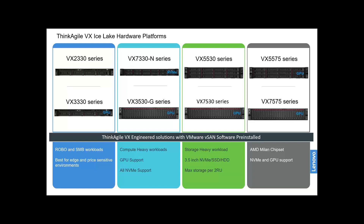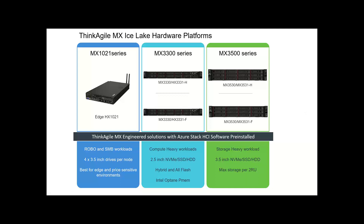Finally, we have our update around the MX platform. In the previous generation, we were limited to the MX1021 and our 2U MX platform. We didn't have a 1U platform. As of mid-September — and we can actually start quoting and configuring today — we now have the 1U MX platform as well, which is a good feather in the bow.